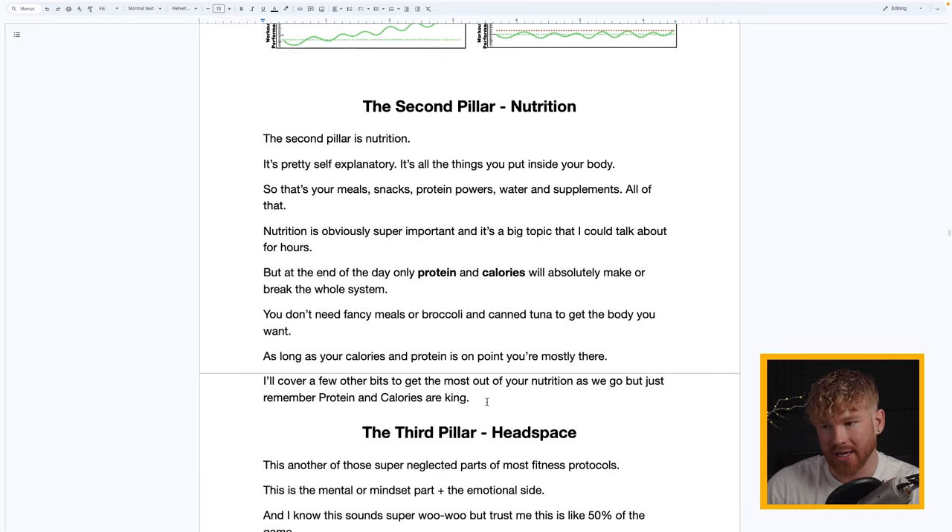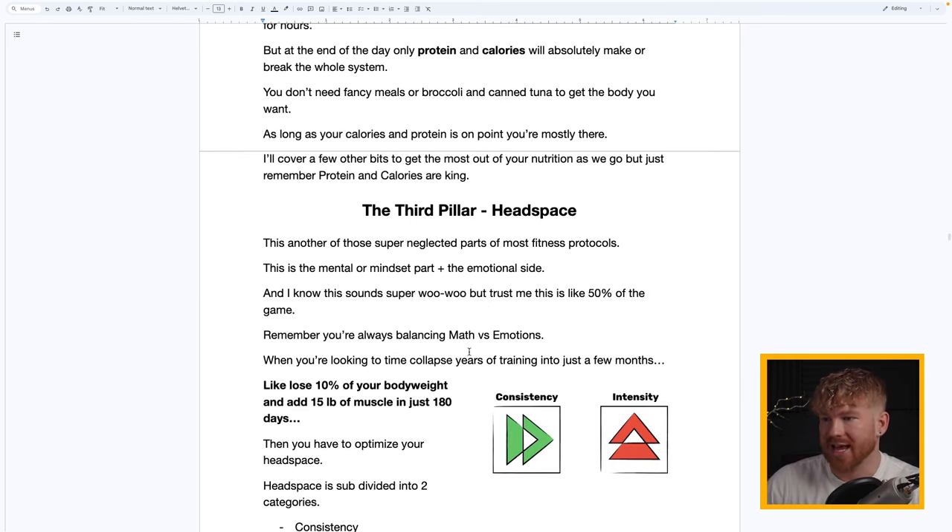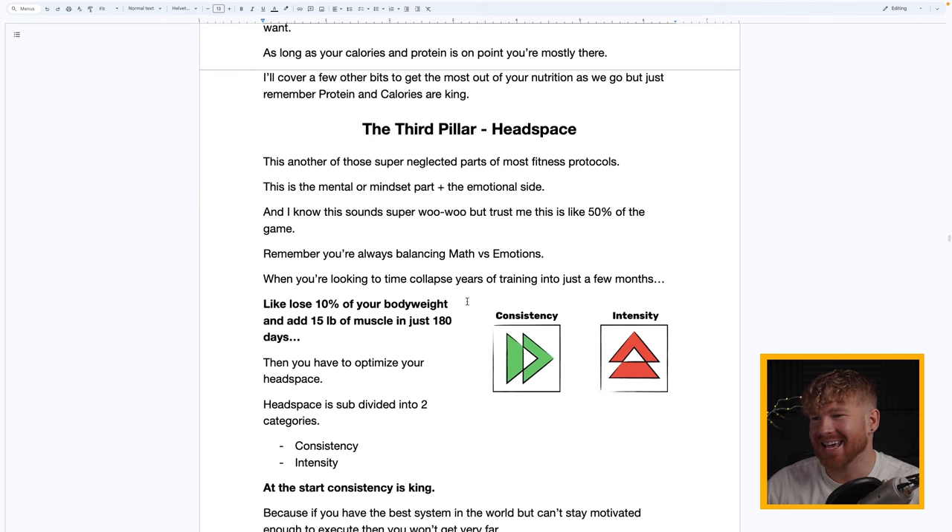Macros are important, but protein and calories are absolute kings — which also means you don't need fancy meals, broccoli, or canned tuna to get the body you want. As long as your calories and protein are on point, you're mostly there. I'll cover a few other bits to get the most out of your nutrition, but protein and calories is where it's at.